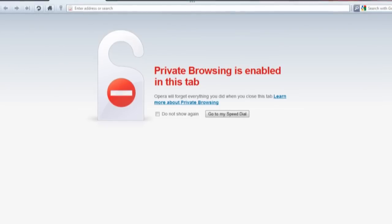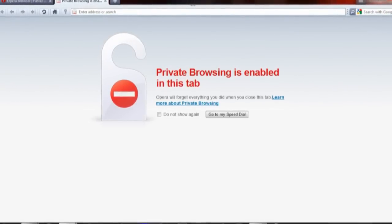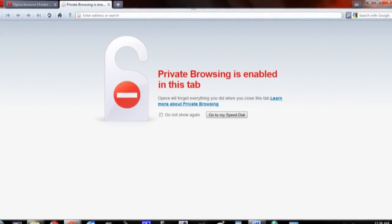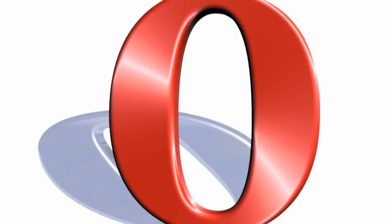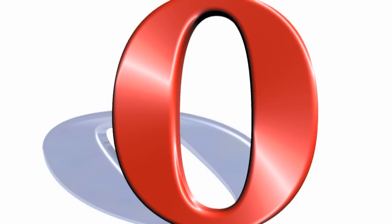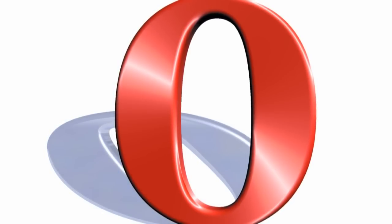Between the addition of a clever private browsing mode that allows you to run private tabs next to standard ones, the excellent new interface, and the raw speed that is enough to bring it up to par with the fastest browser available, one thing stands out in my mind — this shouldn't be called Opera 10.5. This should be Opera 20 for all the enhancements that they have made. You can download and try out Opera 10.5 for yourself right now if you're curious — the link will be in the description.